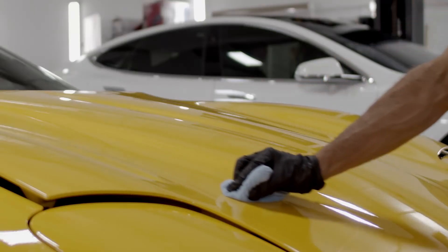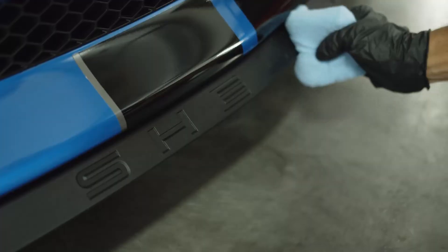Once all the paint correction, cleaning, and prep is done, we then coat the vehicle with ceramic. We coat the glass, the plastics, and the moldings.